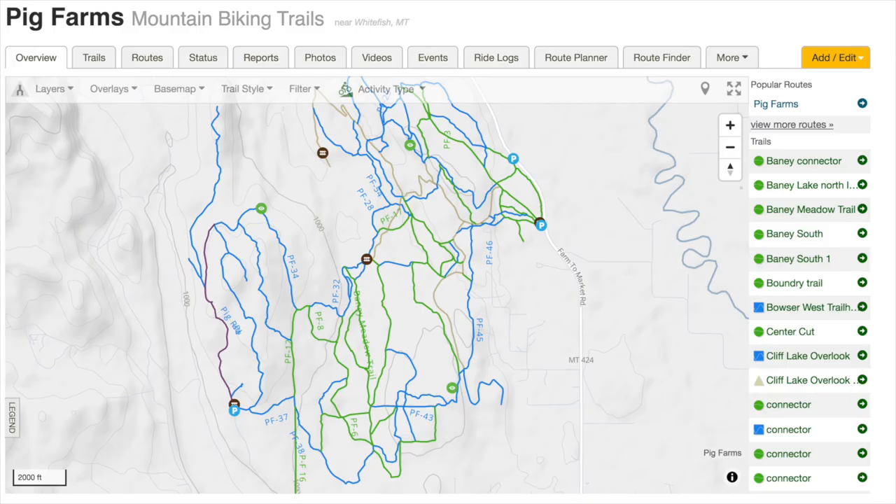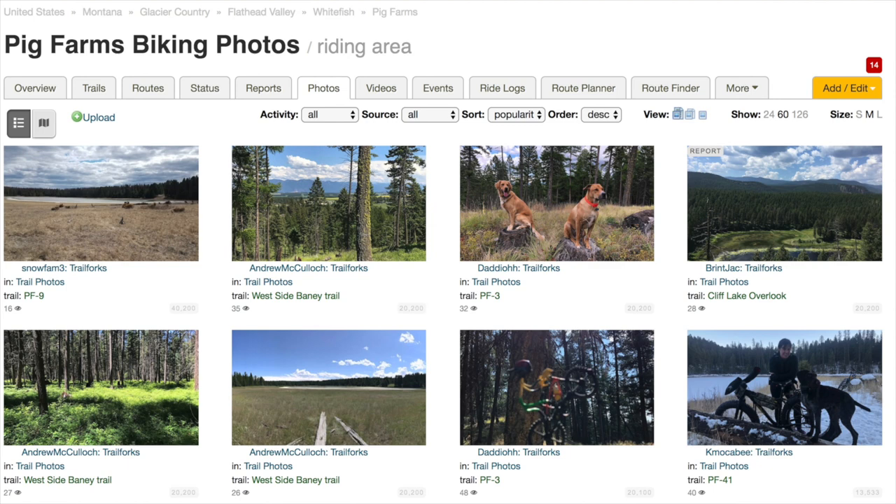Kalispell also has the Pig Farm Trail System — located next to a pig farm, hence the creative name. It's about 91 trails over 44 miles of mountain biking and horse trails. I wouldn't recommend going here without a local, as the trails are not marked at all and you can easily get lost. But with a local showing you around, it's a really fun area. There's no cost to go — just grab your mountain bike and head out. And do remember your bear spray.